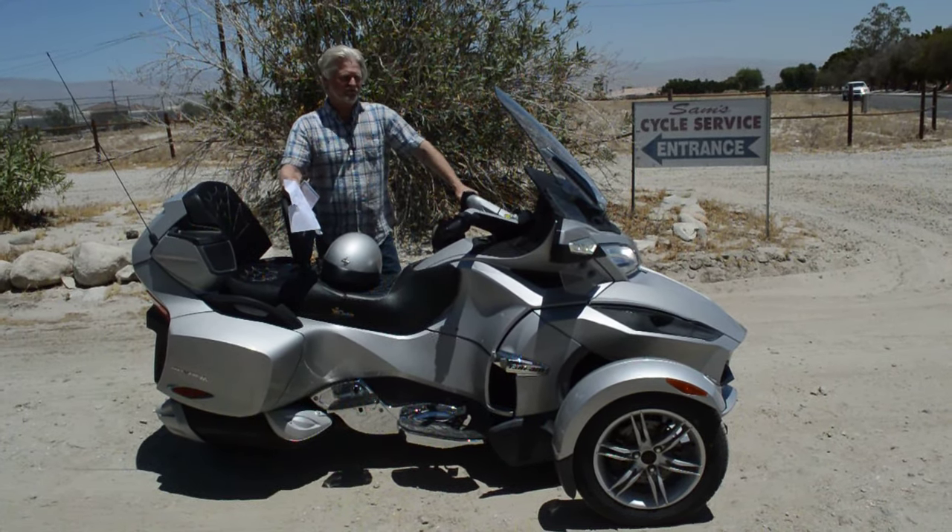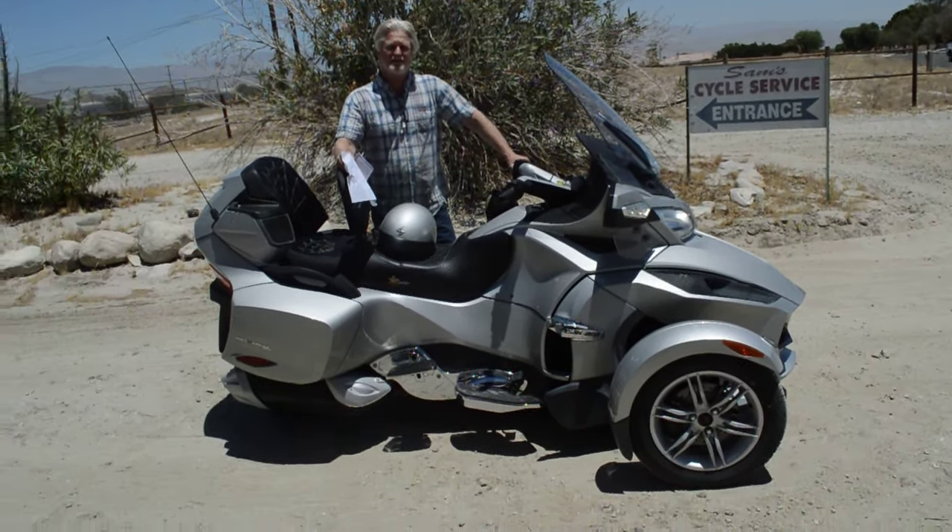I actually haven't sold too many of these. We don't come across a lot of these — I maybe sell one of these every two years or so.